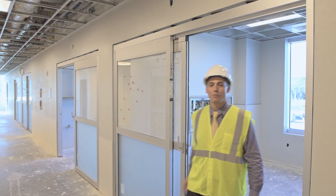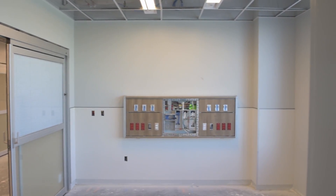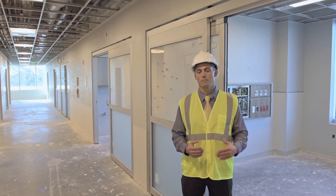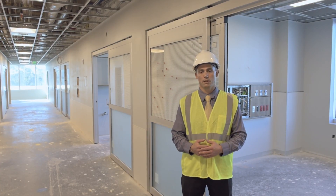We're now in the area where patients will come to get prepped for their surgeries. Each one of these rooms is set up to be multi-functional, with the capability for not only the prep of the surgery, but also for these rooms to serve for recovery when patients come out of surgery.